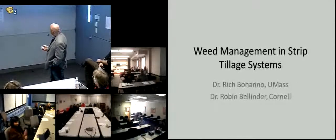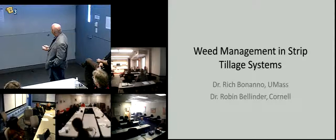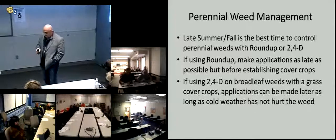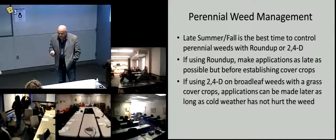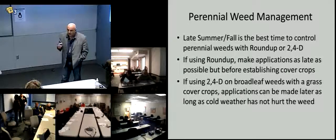We'll get right into it. We won't waste time since we're already behind. So I want to start chronologically, talking about perennial weed control, which is something that we're going to be doing in the fall.